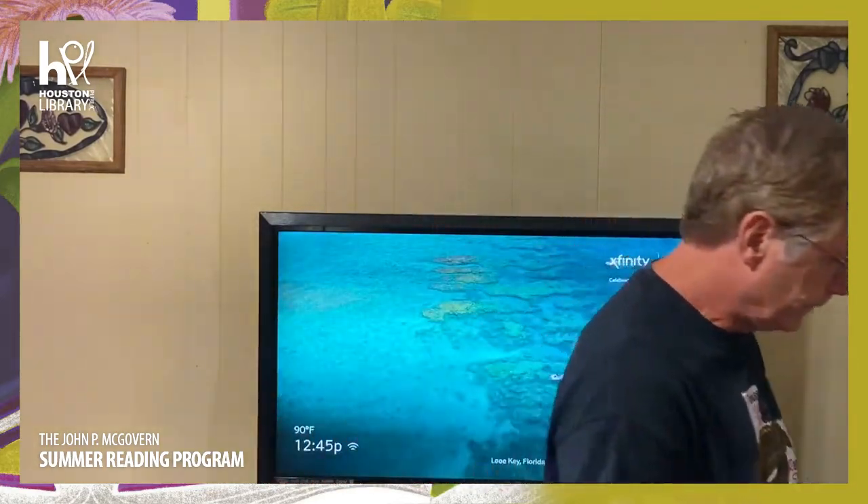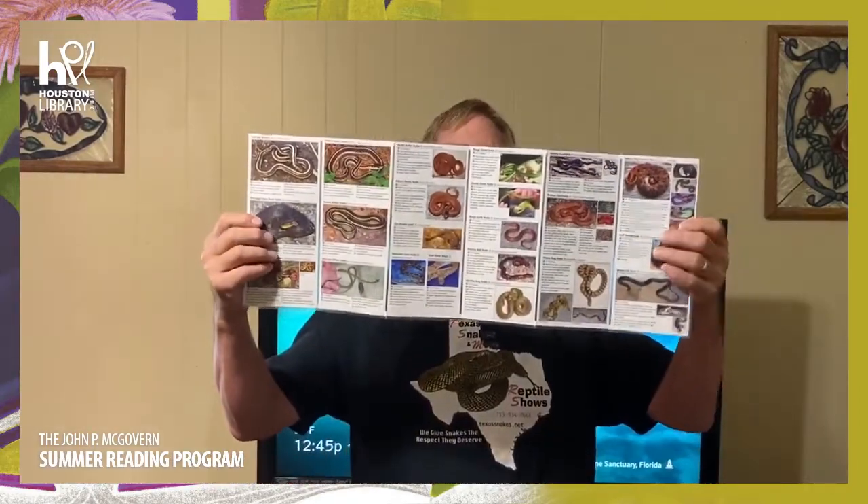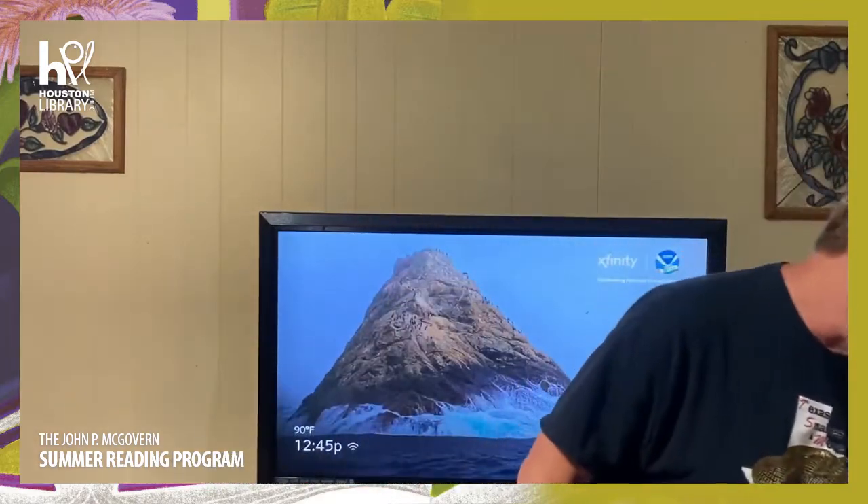"Red and yellow, kill a fellow; red and black, friend of Jack" — that's not a good or reliable rhyme to learn how to ID snakes. Same goes for using head shape. Learn each individual snake, and a good way to do that is to use a field guide. This one is just for the Houston and southeast Texas area, has many snakes in it, fits in your back pocket, and you can pick these up at state parks and their gift shops.